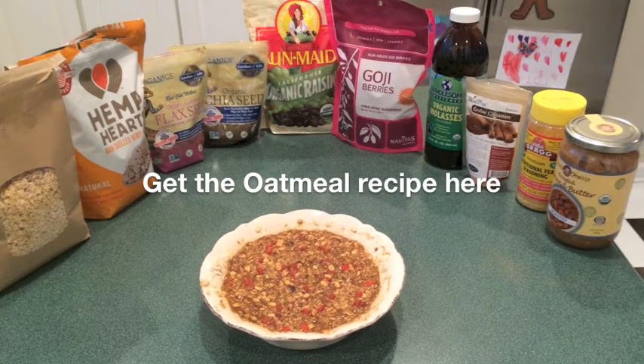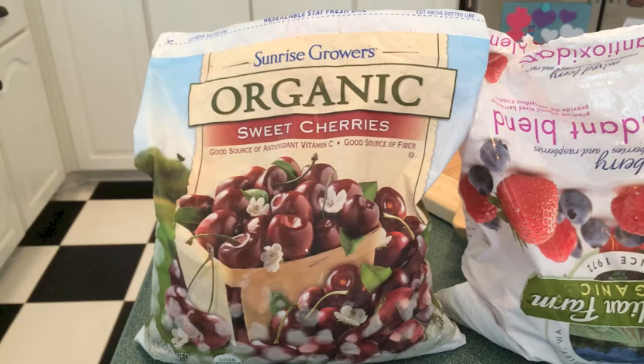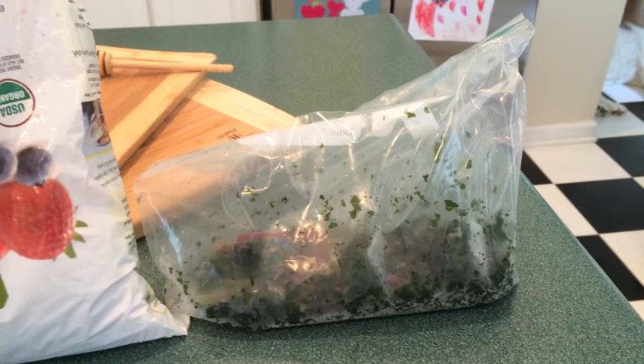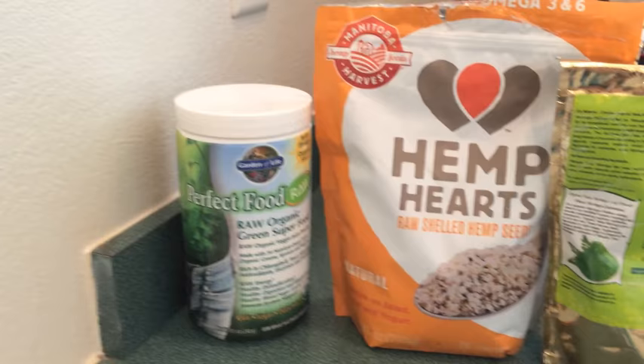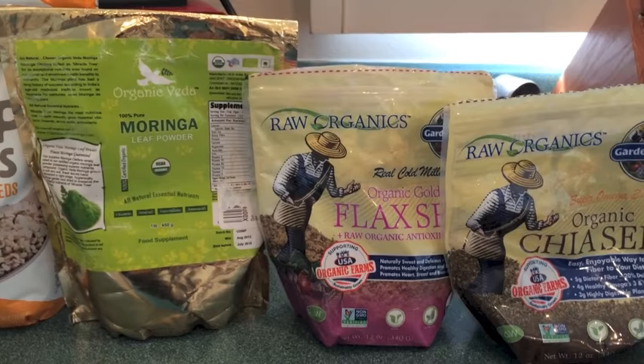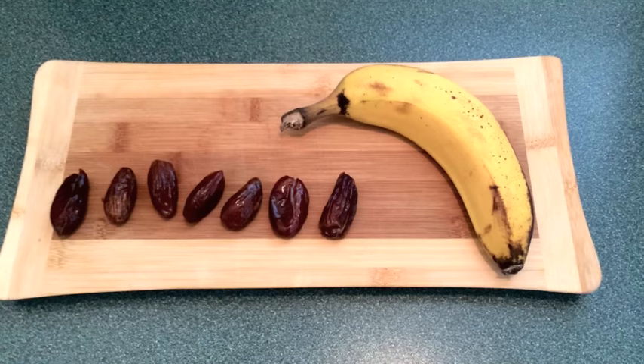For lunch I usually have this giant smoothie. Here's what's in it today: one cup of organic sweet cherries, three cups of organic mixed berries from a bag that someone opened upside down, and two handfuls of greens like kale, spinach, or Swiss chard — these came out of my garden and I'm almost out. Then I'll add a scoop of Garden of Life Perfect Food Raw, six tablespoons of hemp hearts, a teaspoon of moringa, and if I haven't had oatmeal that day I'll add flax and chia seed. I always add two tablespoons of almond butter, seven dates, and a banana.